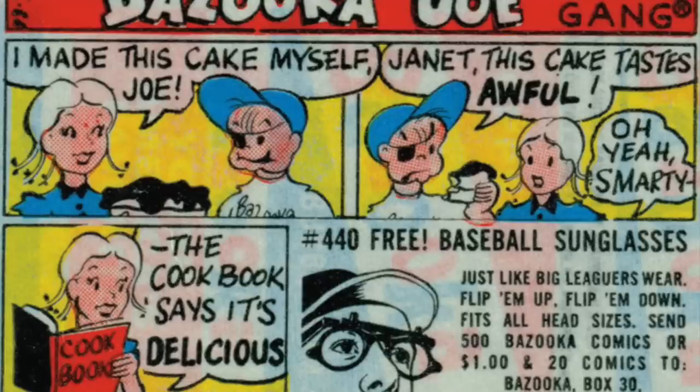The cartoons were a success, not only for their humor, but also because they offered a fortune. The bottom of the comic strip included fortunes similar to those one would find in a fortune cookie.